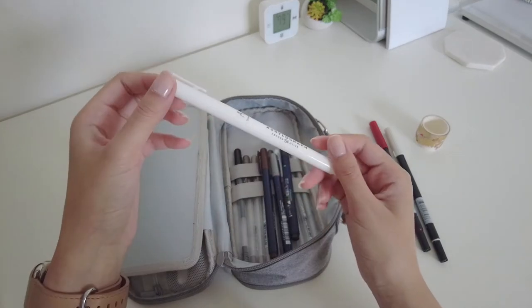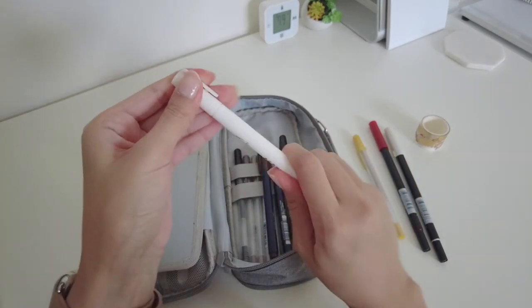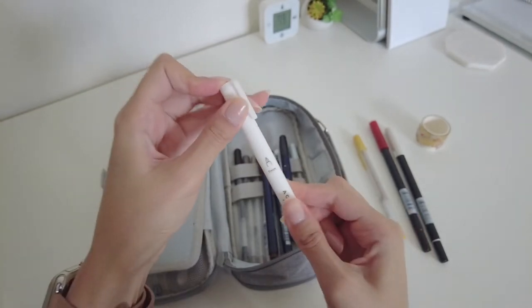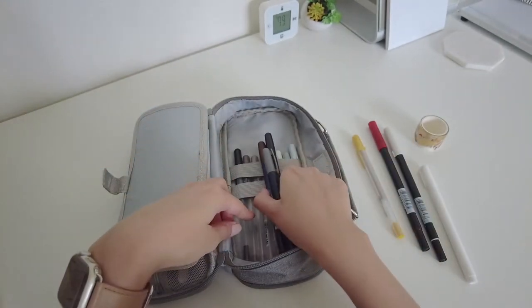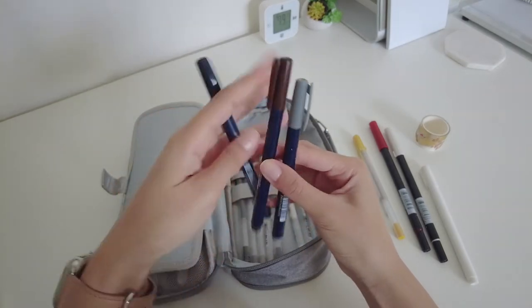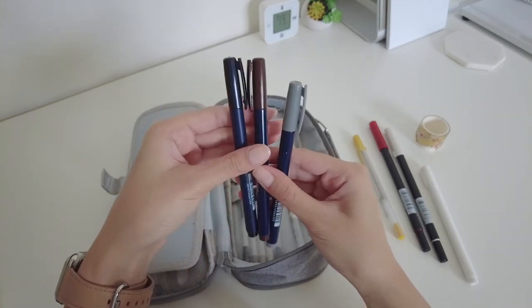This is my white acrylograph pen in 0.7mm — it's a nice alternative for my white jelly roll pen if it's not as effective. These three are the Tombow Furunosuke hard tip brushes. I actually got the grey one recently and haven't had a chance to use it yet, so I'm excited for when the time comes.